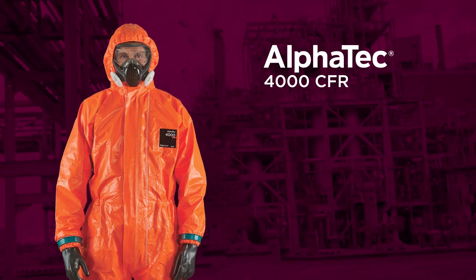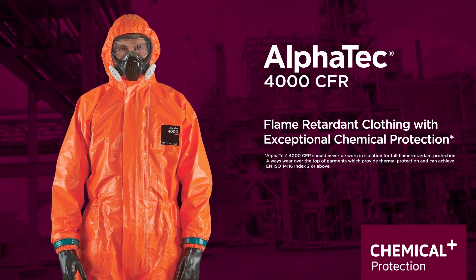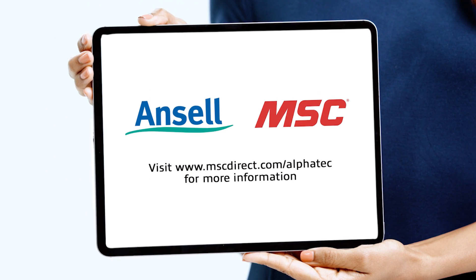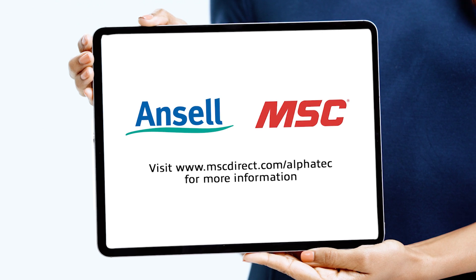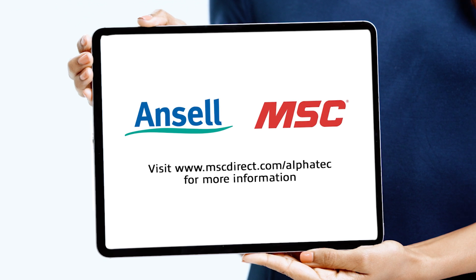Alphatec 4000 CFR, our newest flame retardant protective clothing with exceptional chemical protection. For more information on Ansel's Alphatec 4000 CFR chemical protective suit, visit www.mscdirect.com/Alphatec. Thank you, Ansel. There is nothing more important than keeping the industry's workforce safe. See you next time on Quick Tips.